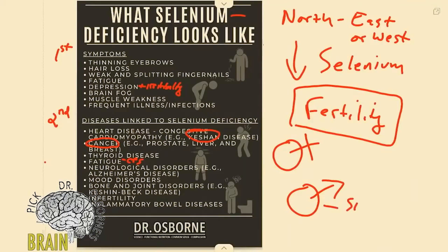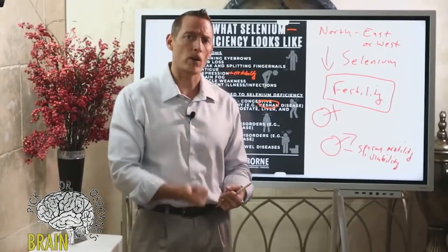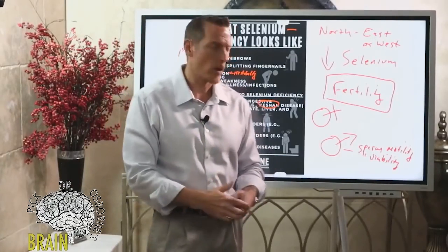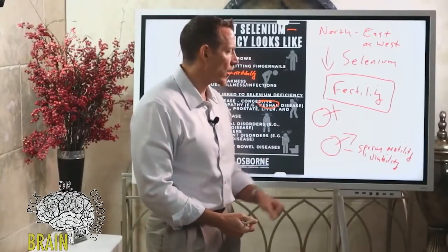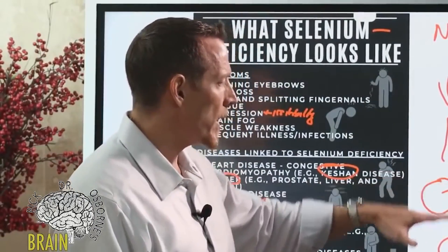Selenium helps with sperm motility and sperm viability. If you're low in selenium, sperm don't swim as well and can't make the journey as effectively. Low selenium also means the membranes around sperm break more easily, so sperm can't survive the journey — they're both slower and weaker, which can lead to fertility problems.